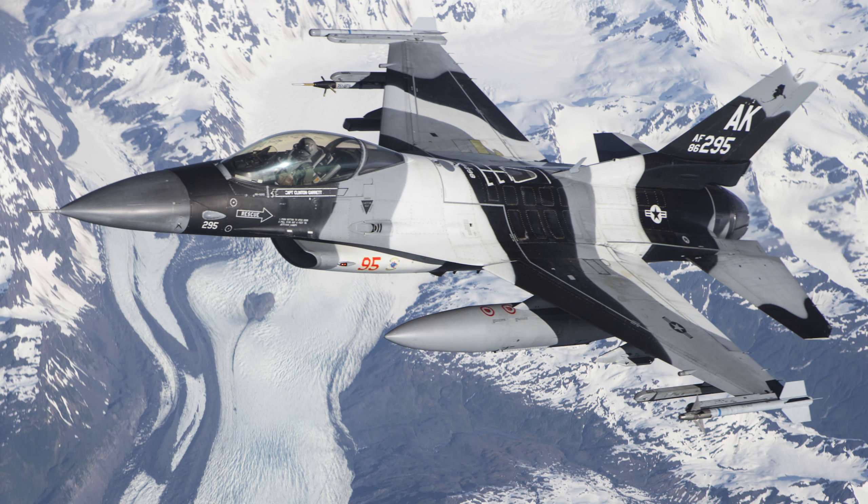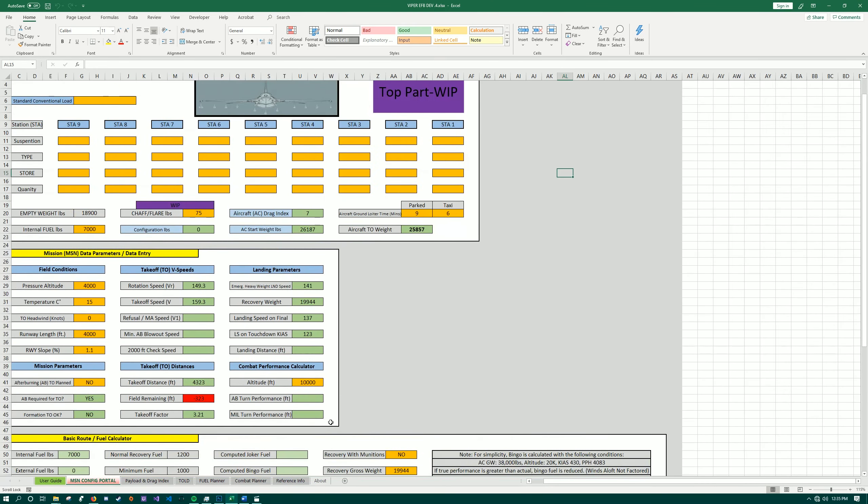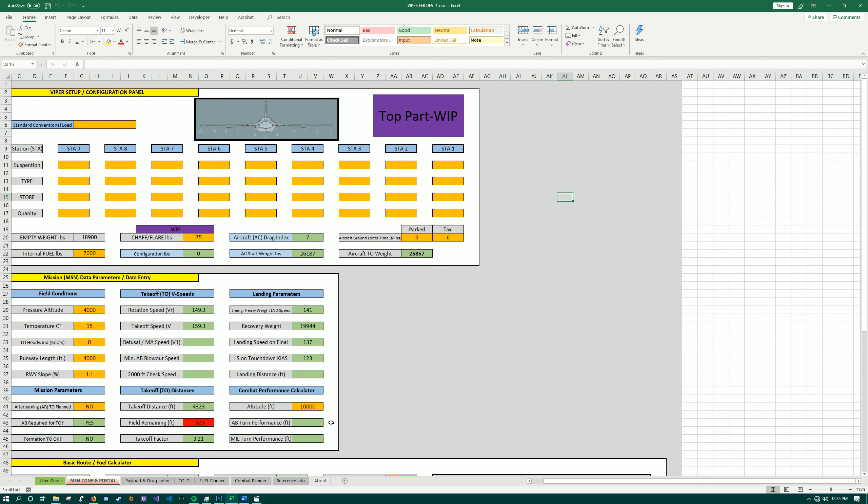I've got a few news items for you. First things first, with the imminent release of the Viper, I'd like to announce that I've been working on a Viper EFB. It's an electronic flight bag slash performance calculator, and it's in Excel. It's still a work in progress, but hopefully as the Viper develops, I'll be able to get this finished up.